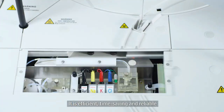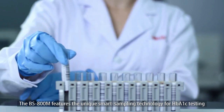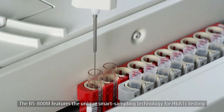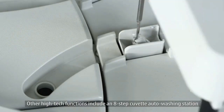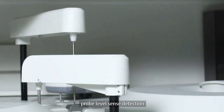The indirect ISE module only requires 22 microliters of sample — it is efficient, time-saving, and reliable. The BS 800m features the unique smart sampling technology for HbA1c testing, which allows automatic preparation of hemolysate on board.